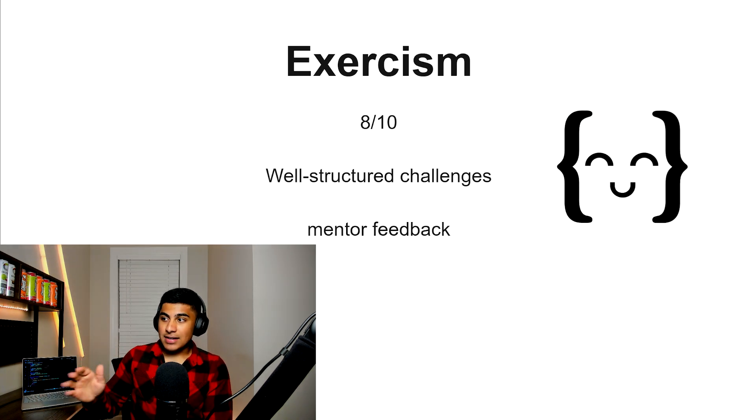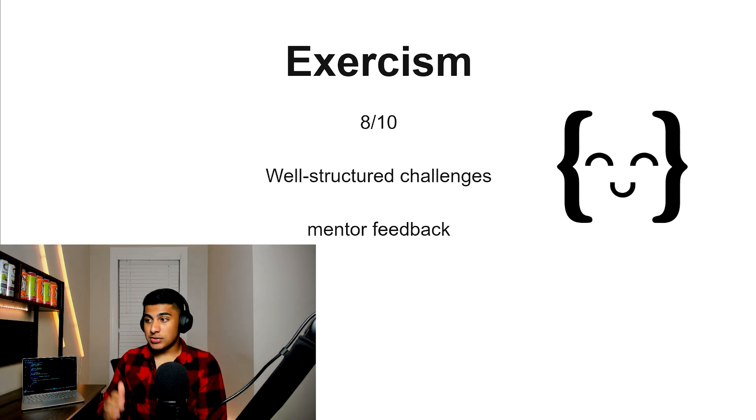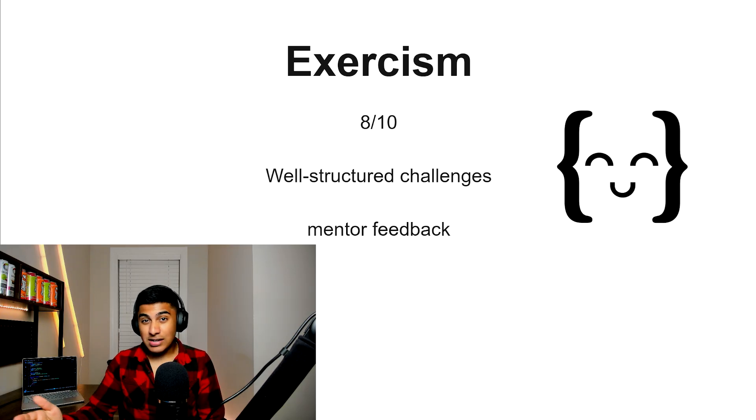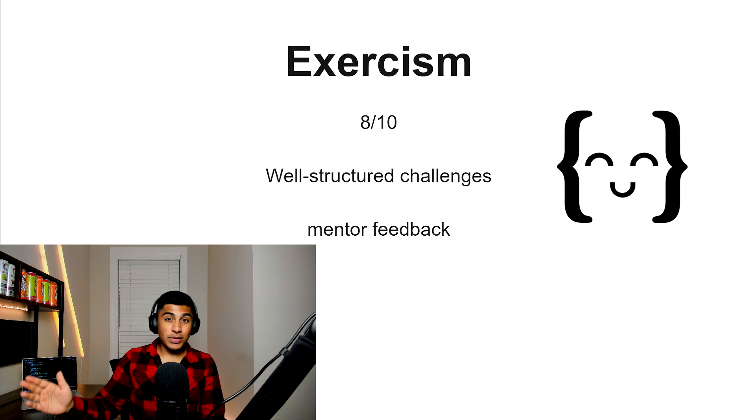Exercism, 8 out of 10. This has some well-structured challenges and you can get mentor feedback. It's pretty comprehensive, though there is a lot of text you have to click through — partly because it's free and they're trying to stay free. But for what it does, it's pretty solid — 8 out of 10.